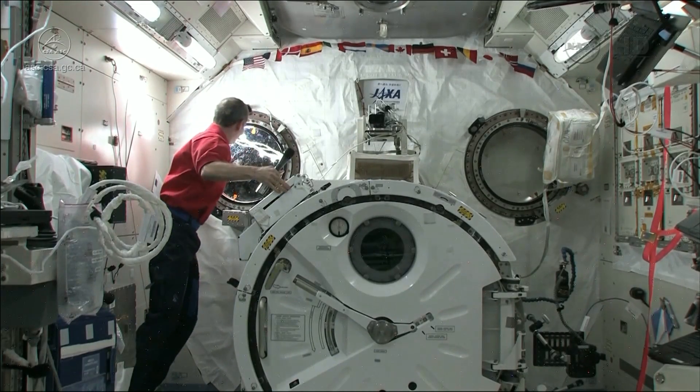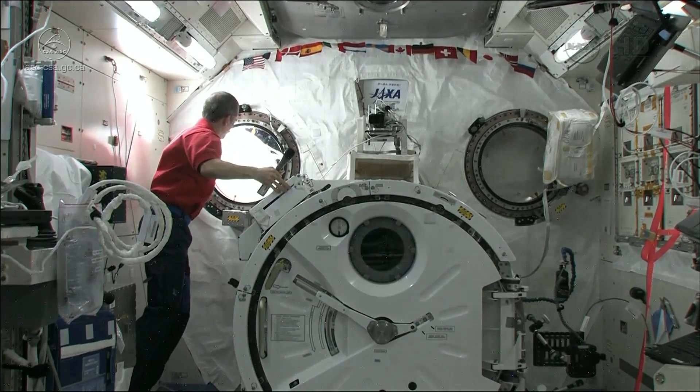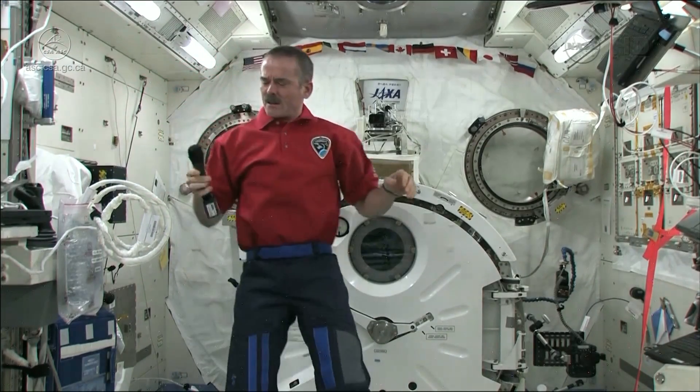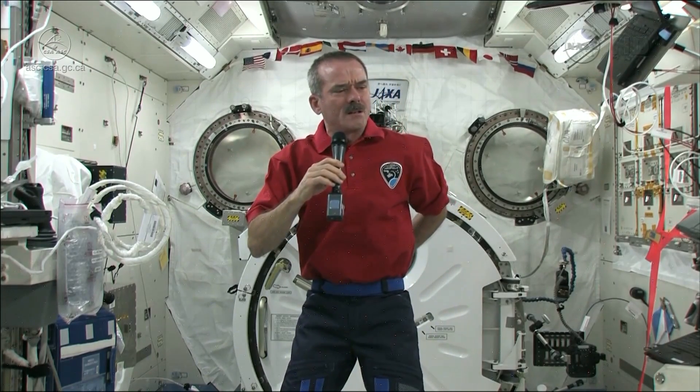Hi, I'm Ashley, and I'm in Grade 9, and my question is: how does being in space for so long affect your body? It affects us in a lot of different ways — it affects your bones, your muscles,